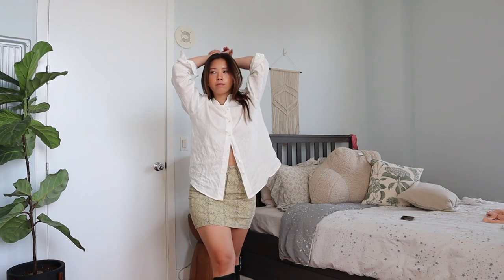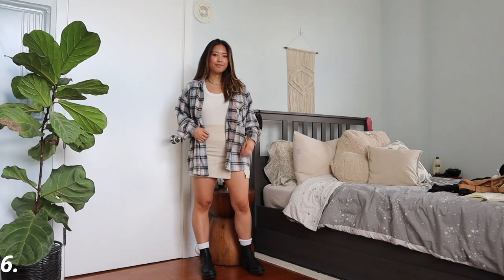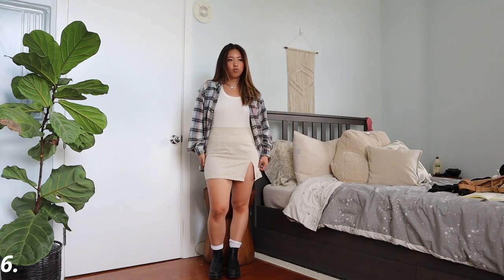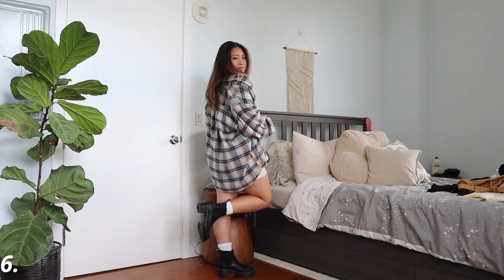Another way to incorporate fall into your summer outfit is to just wear a flannel shirt. I'm simply wearing a white tank top from Amazon and this mini skirt from Princess Polly, with Birkenstocks — a perfect classic summer outfit. To make this look more fall, I'll just wear this oversized flannel that I thrifted. Thrifting is the best way to find flannels — there are so many in thrift stores. I'm wearing my Doc Martens with little white socks.